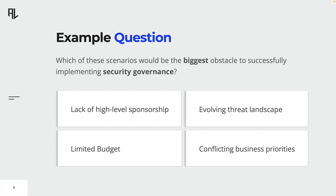To select the best answer, you should look out for keywords like best, worst, most, and so on. In this example, we are asked: which of these scenarios would be the biggest obstacle to successfully implementing security governance? The options provided all seem to make sense, meaning all of them are an obstacle to successfully implementing security governance in an organization. However, the lack of high-level sponsorship is by far the biggest obstacle, as top management has the power to assign more budget and rearrange business priorities.